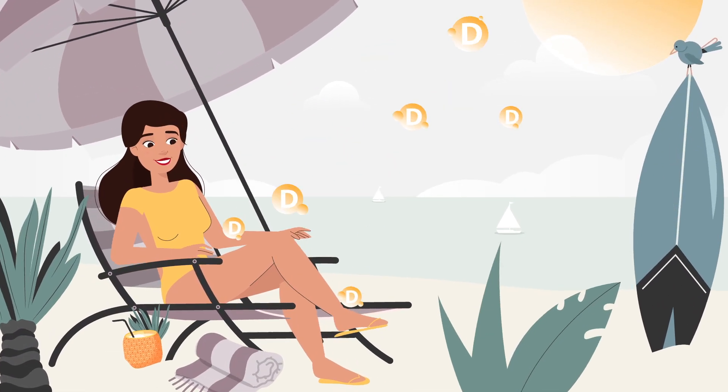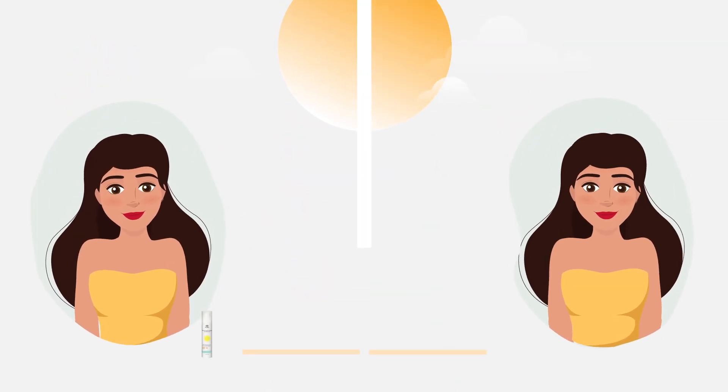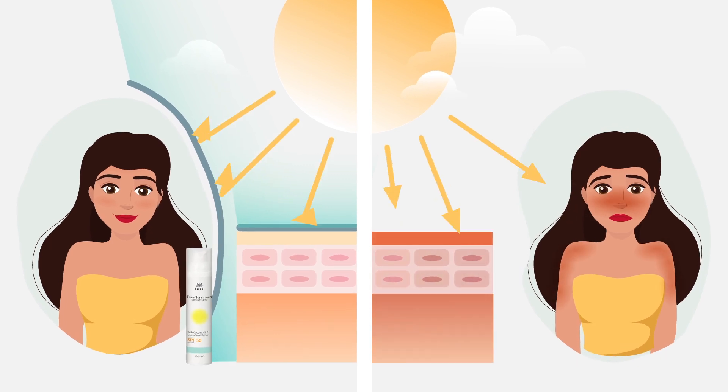Did you know some sunshine is good and a source of vitamin D, but can also cause wrinkling, aging and skin damage? You can enjoy the sun and protect your skin using natural sunscreen.